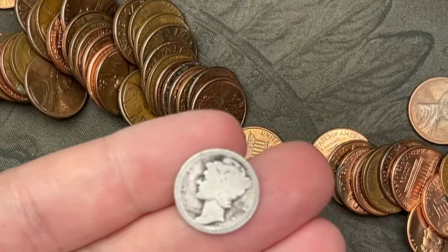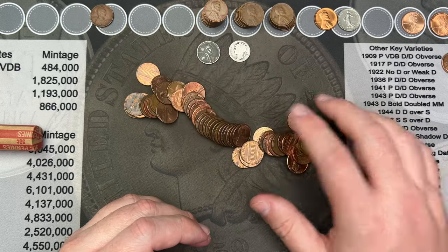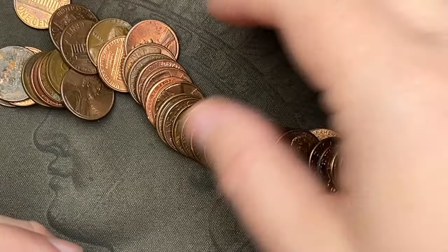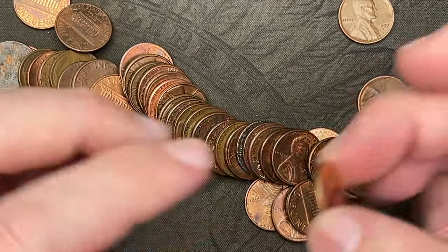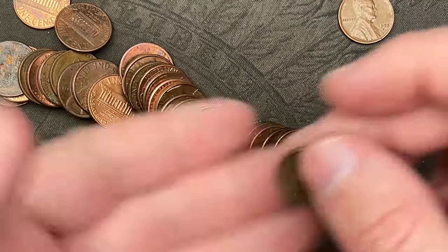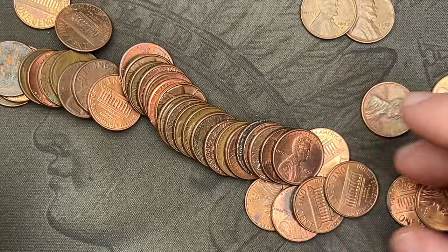Right here it looks like we have a dime — we've got a Mercury dime! A very very slick 1918 Mercury dime — that is silver! Very nice! Awesome find. That's silver in the box. Let's check for wheats: 1955 out of Denver, nice. This is a good roll. Oh, a blazing red BU 1960 — I will check that for any repunched mint marks or the overdate. Then 1957 out of Denver.